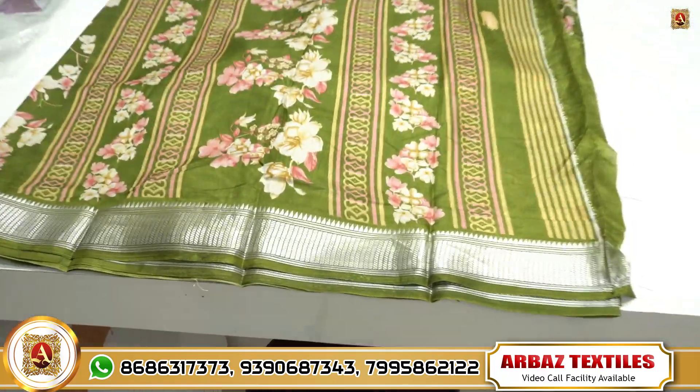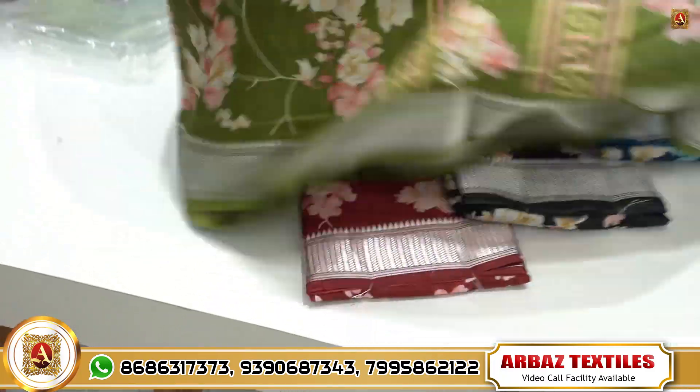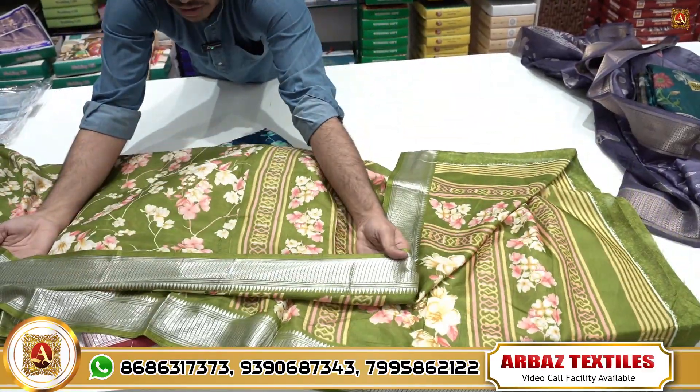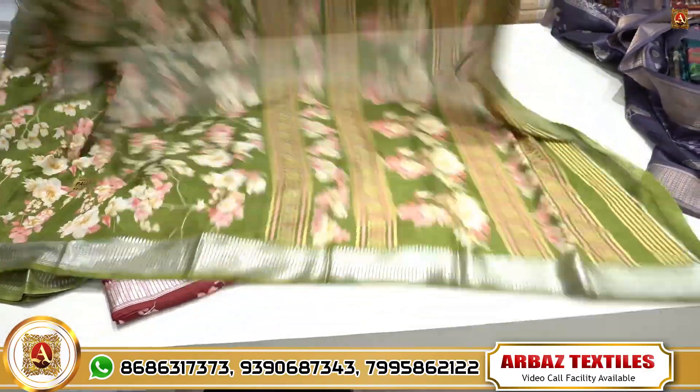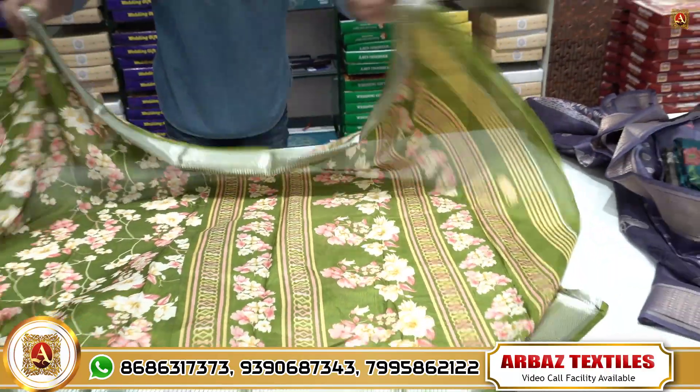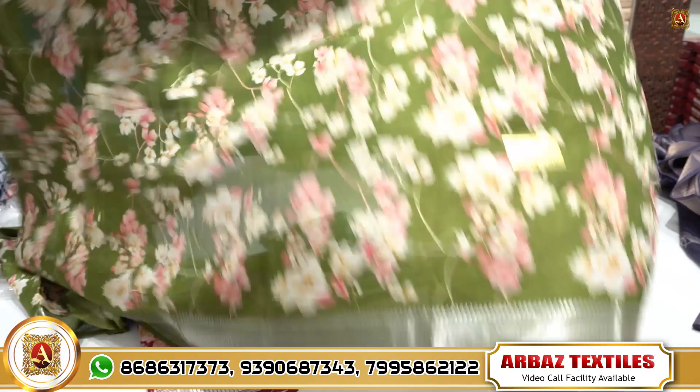Next, I have a binni crepe design. I have a beautiful golden weaving zari border, plus a beautiful design with flower design.